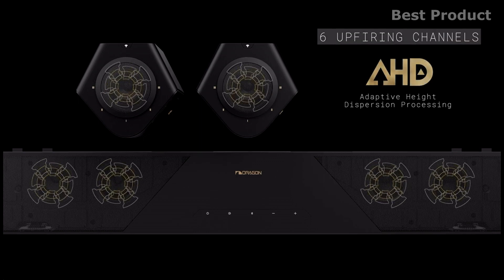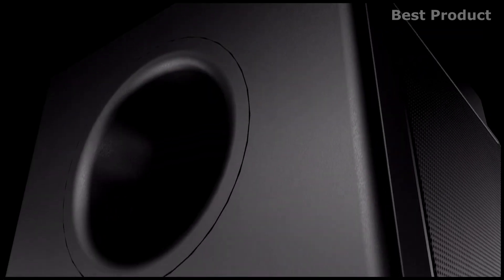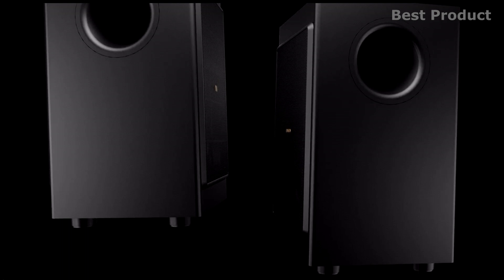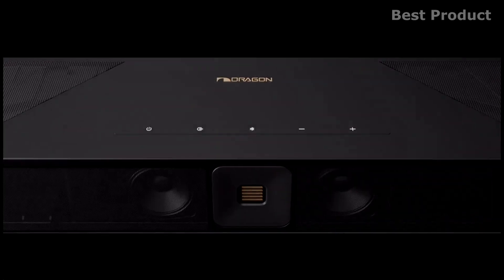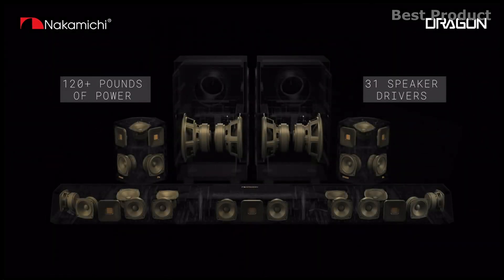When it comes to surround format support, the Dragon supports Dolby Atmos and DTS:X Pro, with codec support for Dolby TrueHD, Dolby Digital Plus, Dolby Digital, DTS:X, DTS-HD Master Audio, DTS Digital Surround, LPCM 7.1, LPCM 5.1, and PCM 2.0.